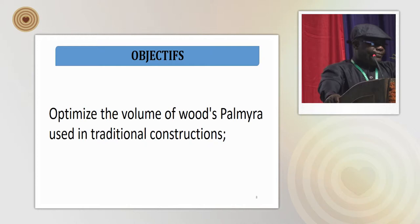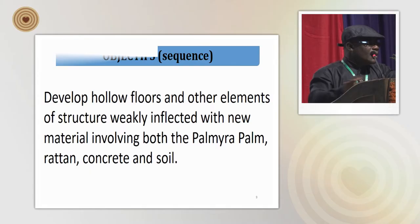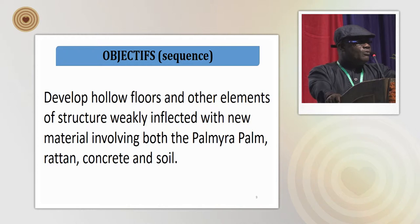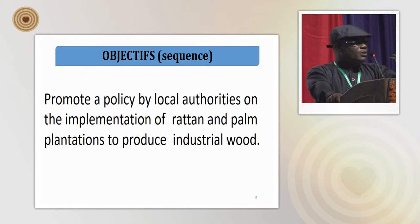The objectives of the work are: optimize the volume of palmera wood used in traditional construction; develop hollow floors and other elements of structure weakly reinforced with new materials, including palmera, rattan, concrete, and soil; explore the possibility to replace steel in concrete by wood of palmera and rattan in floor slabs; and promote a policy by local authority on the implementation of rattan and palm plantations to produce industrial wood.